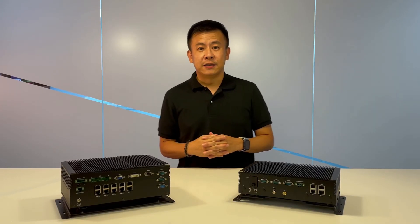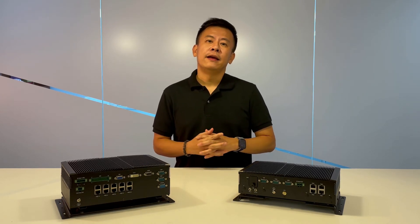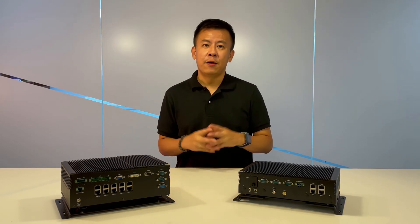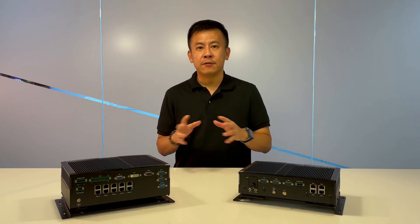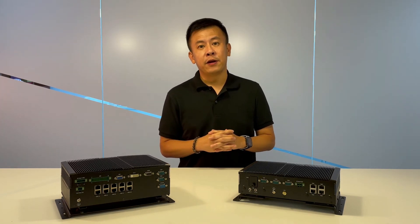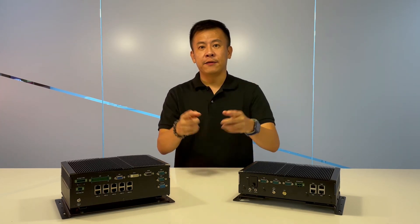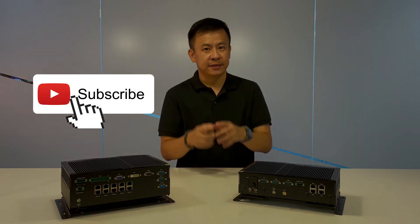Thanks everyone for watching another great episode of Product Insight. Remember, Lanner Electronics excels not only in networking applications but also in rugged computing — as mentioned in my previous episode. Stay tuned for another great episode next time. Make sure to follow us on YouTube, and I'll see you next time. Thanks!